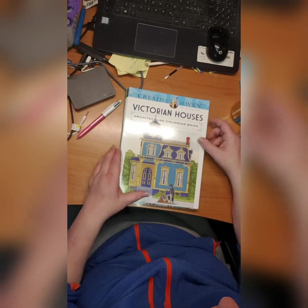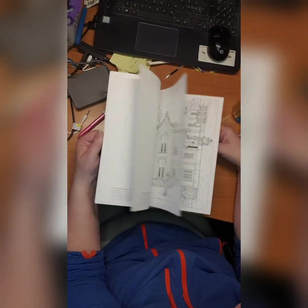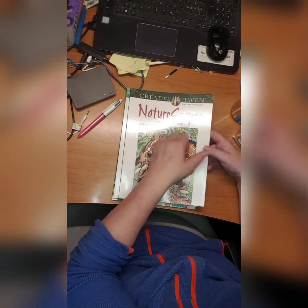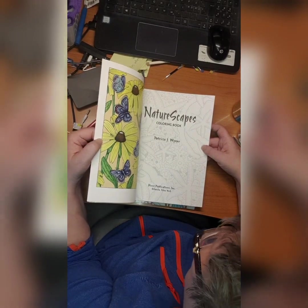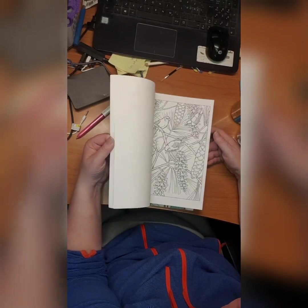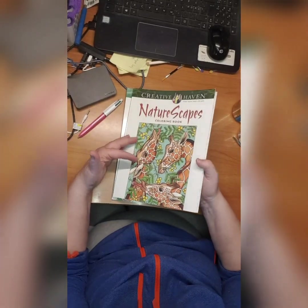We have Victorian Houses by A.G. Smith — I did not start this either, although I should because I love this kind of stuff. Naturescapes coloring book by Patrizia Vyn — sorry for my pronunciation. I think I did... oh yeah, I did this one, the giraffes from the front page.